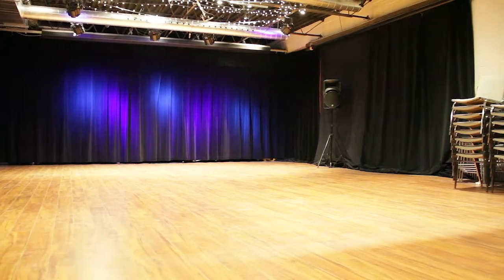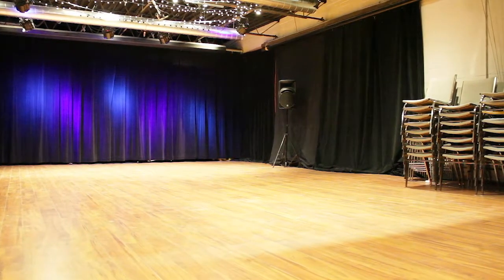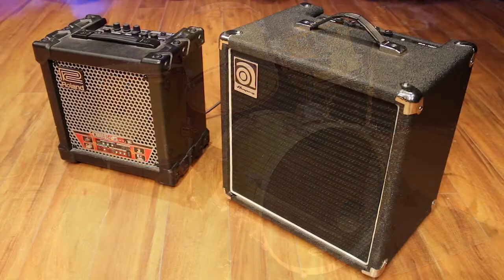On top of that, we have lots of instruments you can rent as well. We have two baby grand pianos, a full drum kit with cymbals, a bass amp, and a guitar amp.